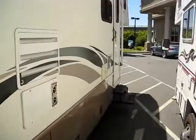Jalousie windows, of course, so you can open those up and it's going to help prevent rain from getting inside. This coach is really in great shape — let's take a look at what it looks like on the inside.